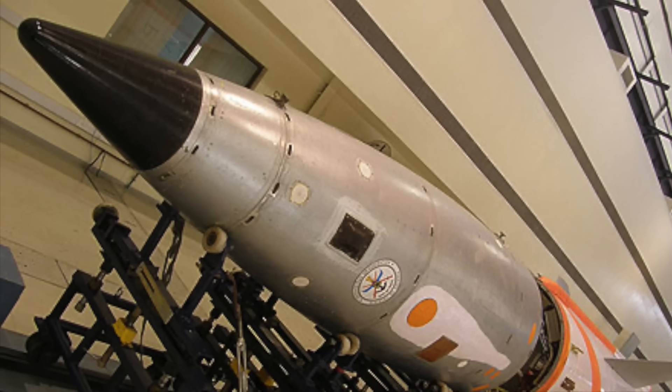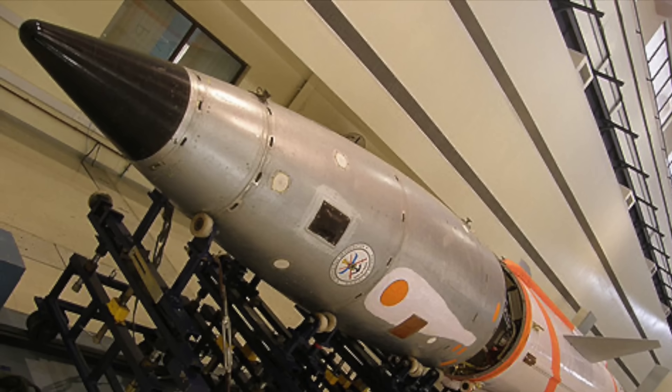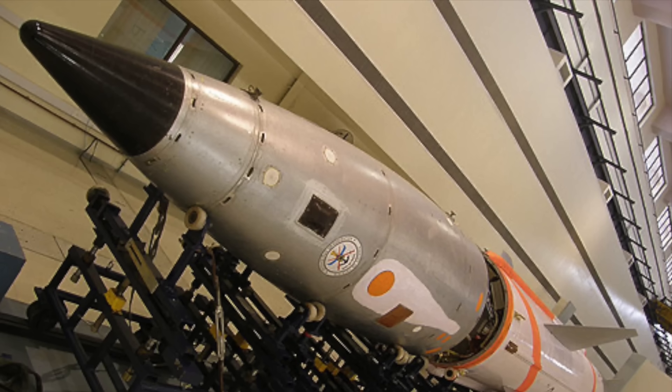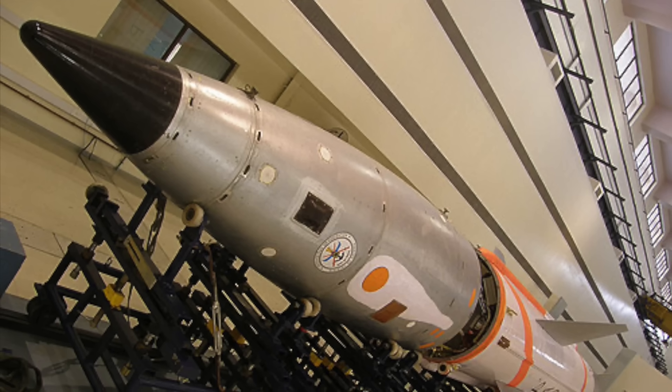The AD-1 Interceptor for AAD was tested. AD-1 is designed to intercept incoming missiles fired from a distance of 5,000 km or 3,100 miles and is expected to be operational soon.